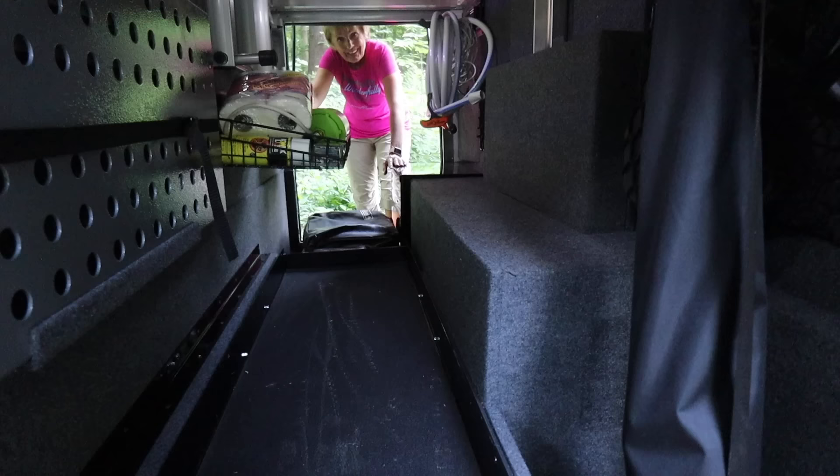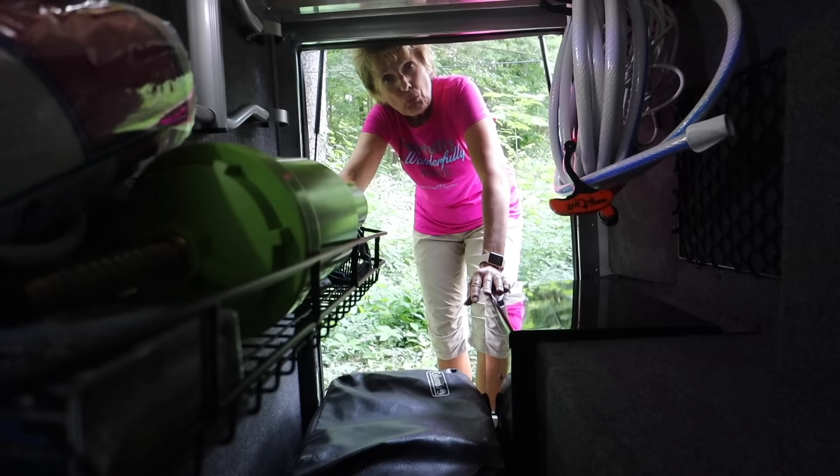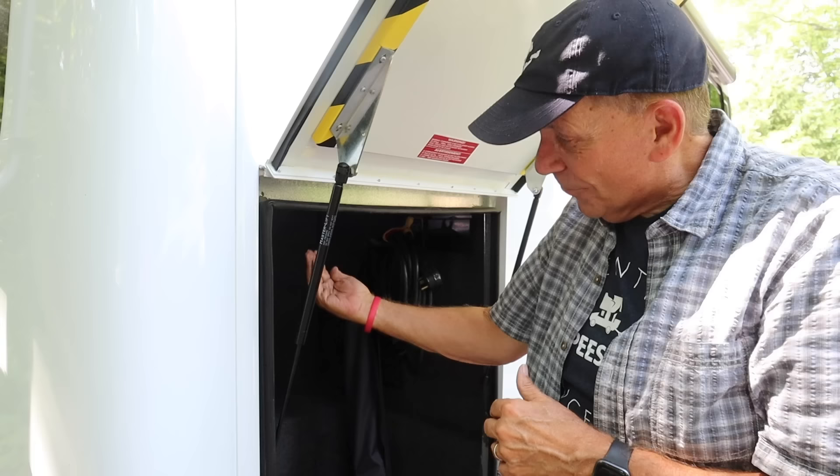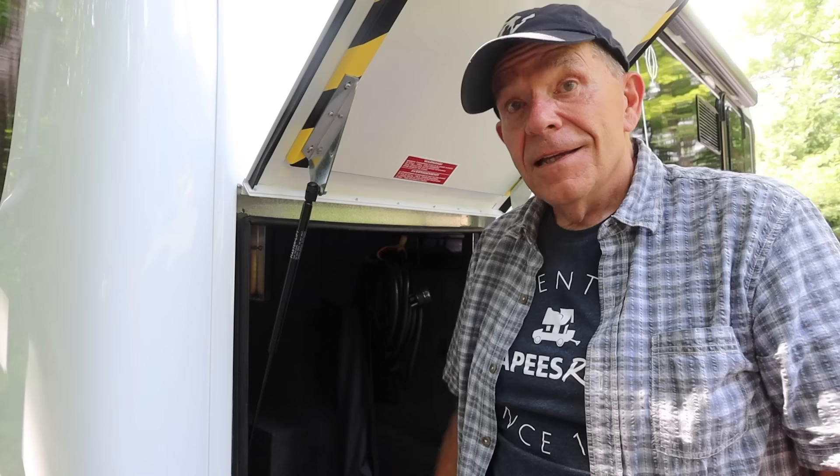This is one of my favorite features about the Wonder — this garage. It can hold up to 500 pounds. We can put our grill, gravity chairs, a rocking chair, any type of chair we'd like to take, golf clubs, and just lots of room back here. The garage only comes with the Rear Twin Bed Wonder model from Leisure. The other ones have storage along the sides but don't have this big area. Our beds are actually on the inside right above the garage, and there is some interesting storage there which we will show you later.